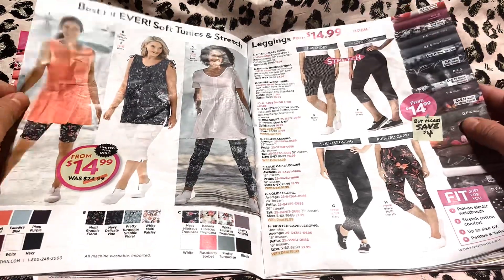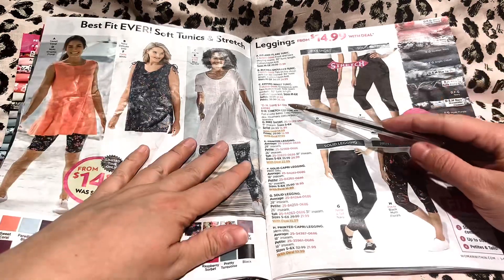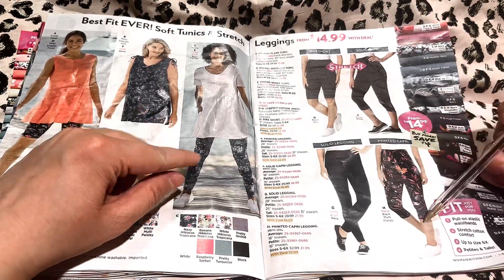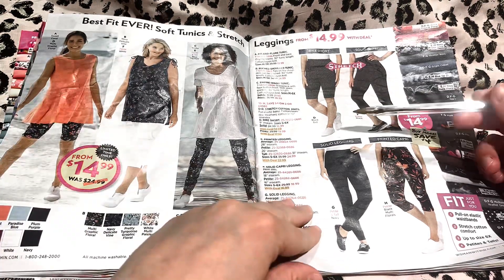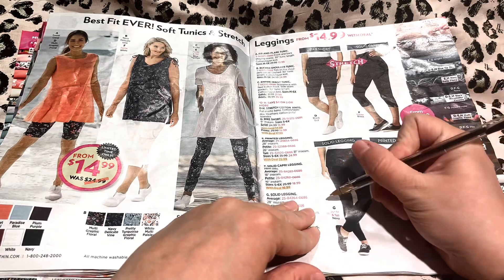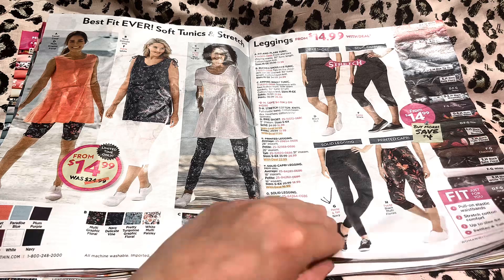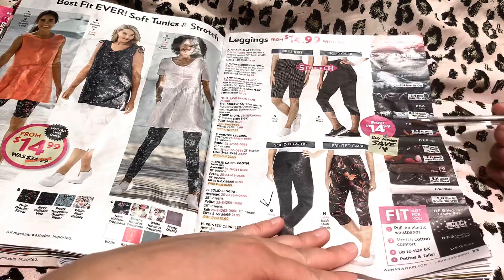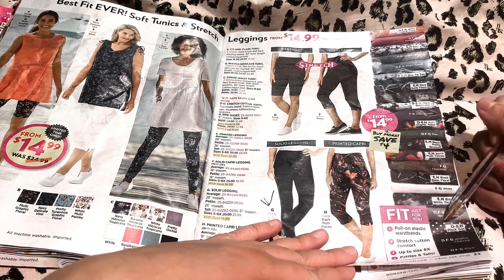Best fit ever — soft tunics and stretch leggings. So you can pair one of the leggings with one of the tunics and it would look very cute too. I like these leggings best — they're very comfortable. And these are all the patterns that come in. The polka dot one is my favorite, I think that one's so cute.